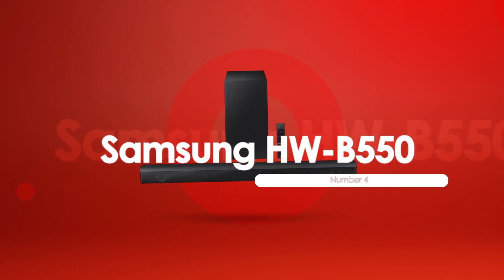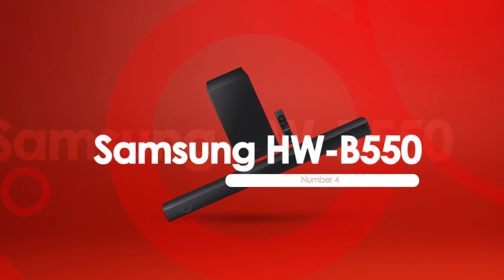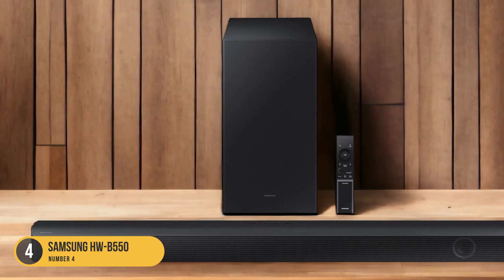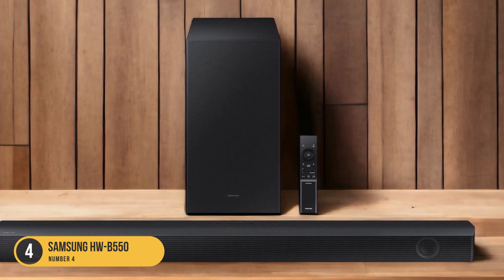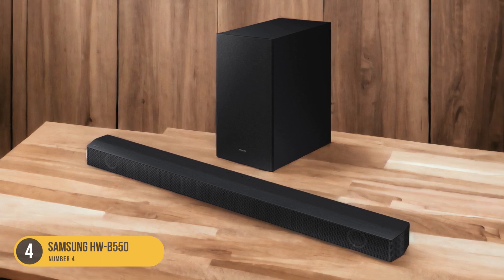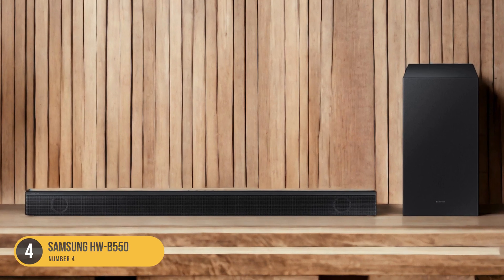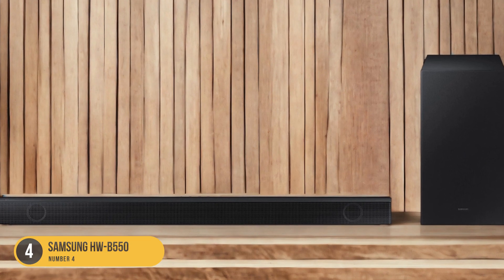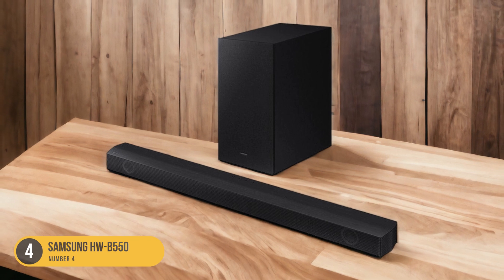At number 4, we have the Samsung HWB 550 — best subwooferless soundbar under $200. For those seeking a subwooferless soundbar under $200, the Samsung HWB 550 offers a compelling option with its sleek design and impressive audio performance. This soundbar features a space-saving 2.1 setup, making it ideal for small spaces or minimalist setups. Despite not having a dedicated subwoofer, the HWB 550 delivers deep and punchy bass thanks to its built-in bass port and powerful drivers.